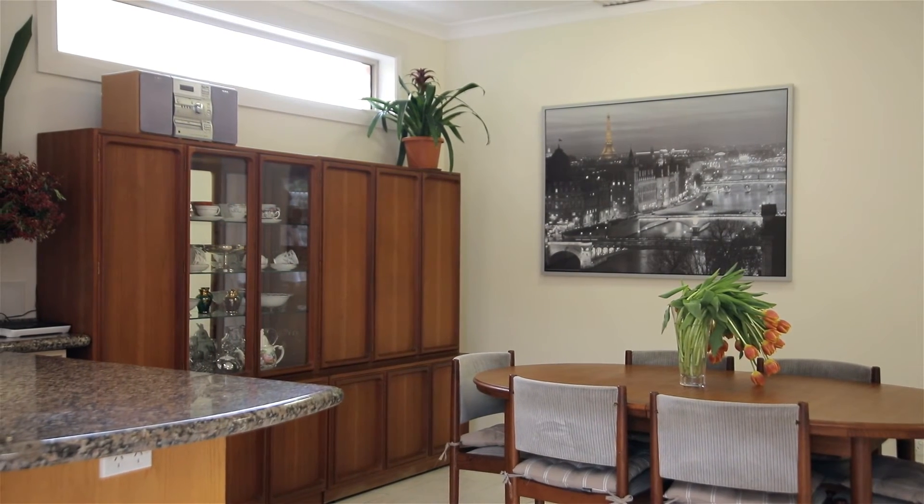It's perfect for young families, busy executives or downsizers alike. Thanks for taking the time to explore this truly unique home. Once again, I'm Damon Parker and I look forward to seeing you at one of our open homes.